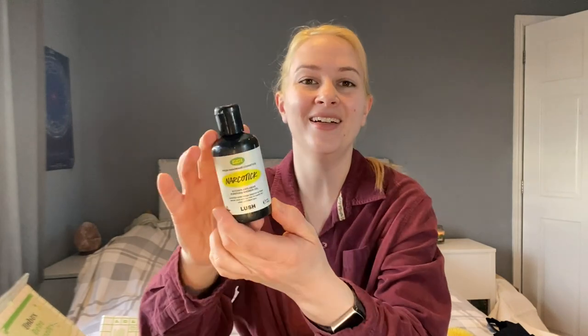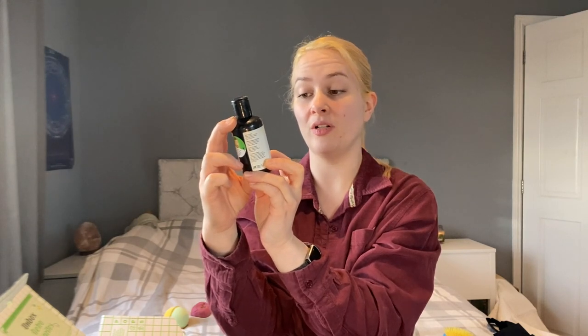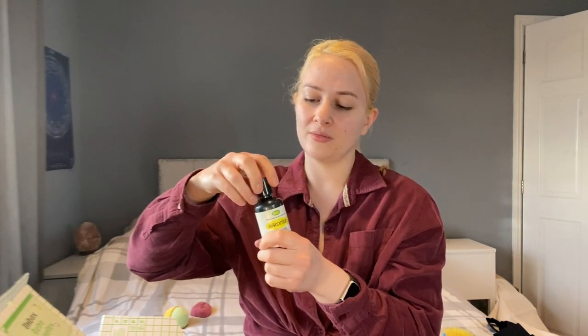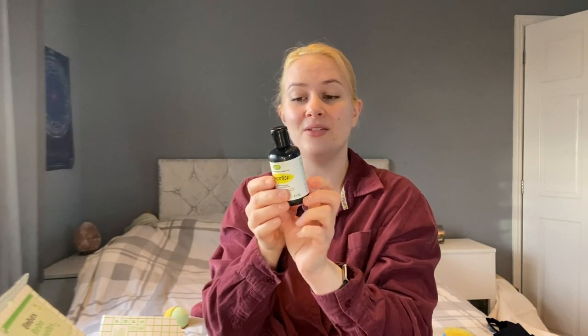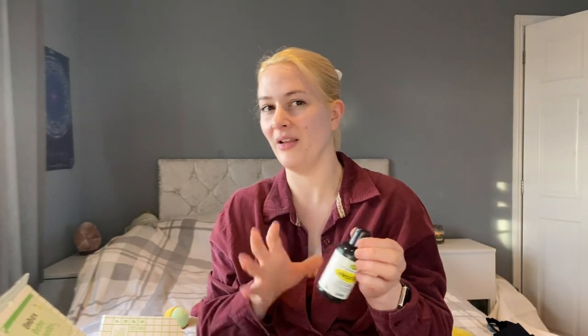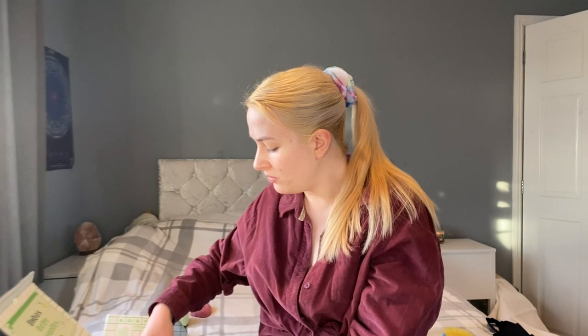We got it — it's Narcotic! A purifying shower gel: lavender water brings balance as fresh lemon juice and tea tree oil clarify for clear, confident skin. I remember thinking this would smell kind of medicinal. Yeah — that is a fair assessment, sort of medicinal, antiseptic, you can get that tea tree in there. That smells wonderful, right up my street. I wish it was a bigger bottle. I really wish this and the one from November's box were in bigger sizes.